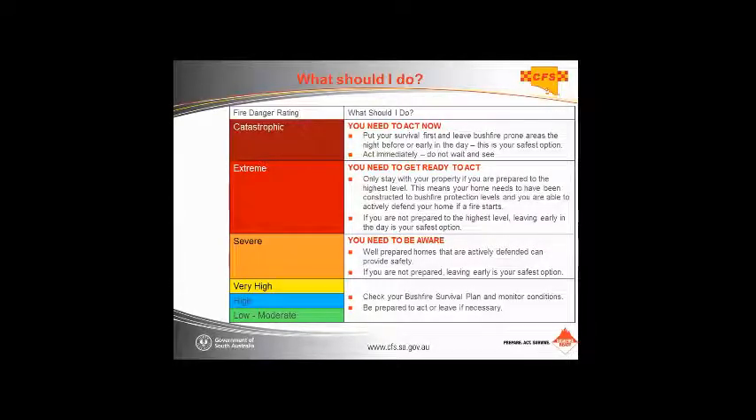Under catastrophic conditions, all the rules go out the book. We will not be able to work out which houses are going to survive and which won't. The fire will chop and change direction very quickly and erratically, and it will be very difficult for anyone including volunteer firefighters to get on top of it. Catastrophic conditions were present in the Canberra fires in 2003, Ash Wednesday in 1983, Black Saturday in 2009, and Wongaree in 2005.